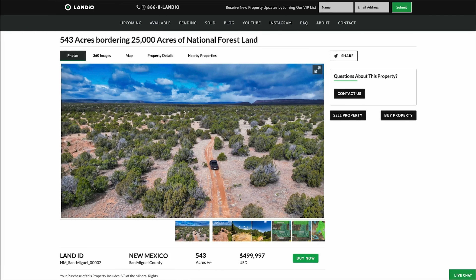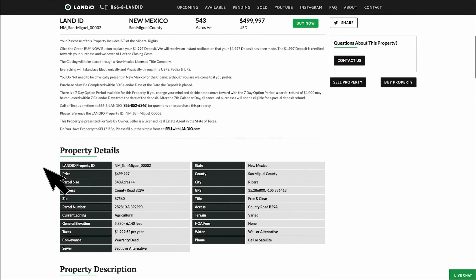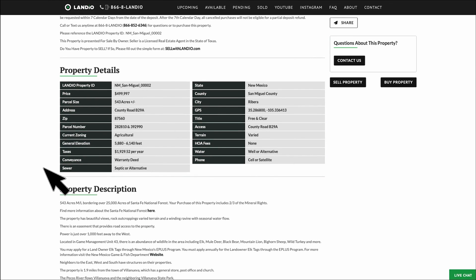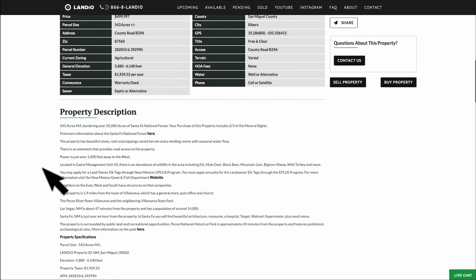On the map tab we have the interactive map. This 543 acres is priced at less than $1,000 an acre and just under $500,000. With your purchase of this property, we'll include the two-thirds mineral rights that we own. If you scroll down to the property details, we have a lot more information about the property and surrounding area. The property taxes for the entire 543 acres are less than $2,000 a year.